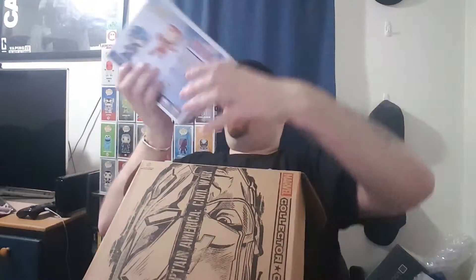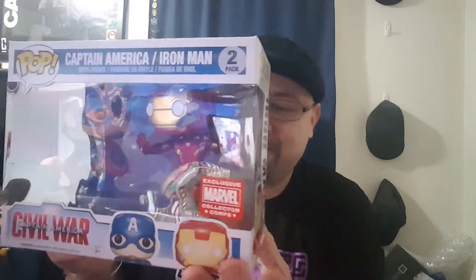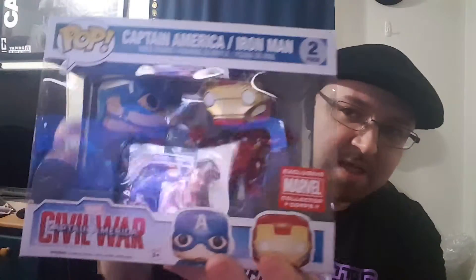I can feel that it's going to be a two-pack Pop — and now this is awesome! Captain America and Iron Man two-pack! That is so cool, and they're in their fighting stances. Iron Man is on a stand so he looks like he's up in the air.